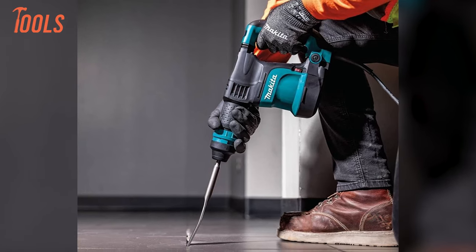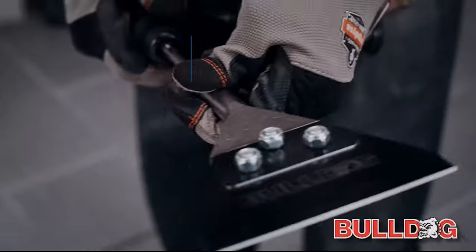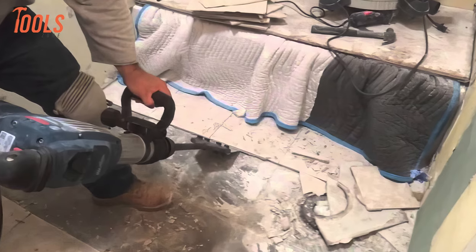Allowing for more upright scraping, whether tackling tile, mortar, or laminate glue, the Bulldog Floor Scraper excels in various applications, making it an indispensable tool for professionals and DIY enthusiasts alike.